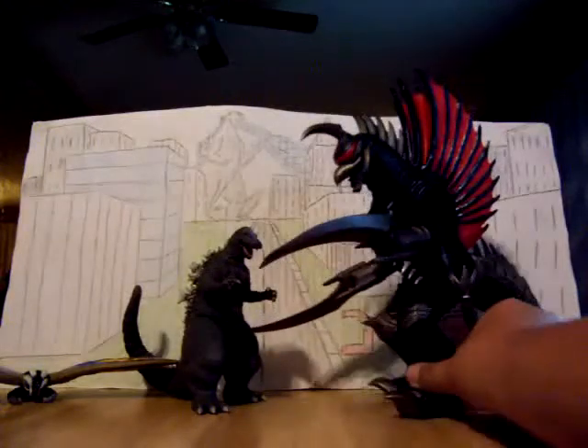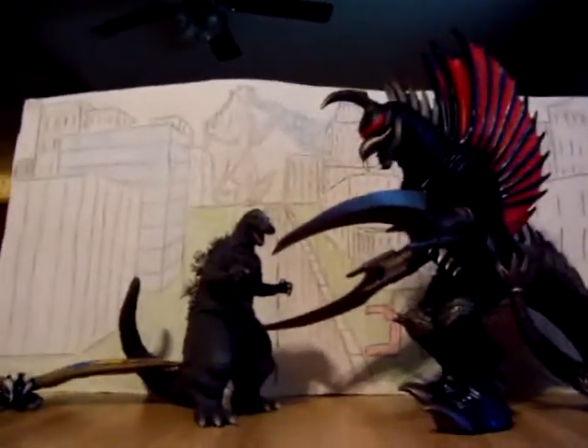Now, these here are all the figures that I own at the moment.